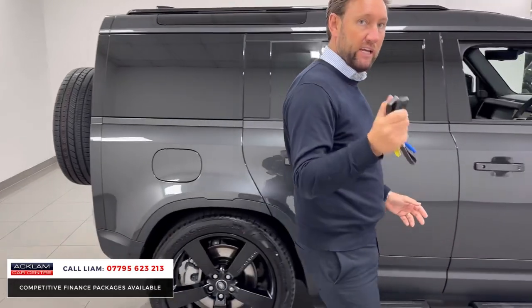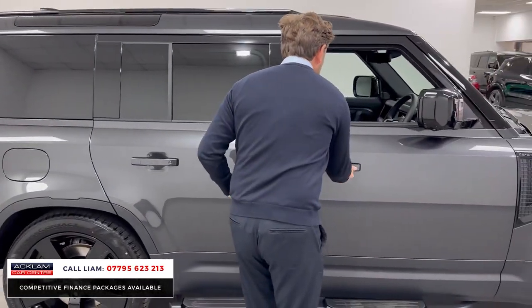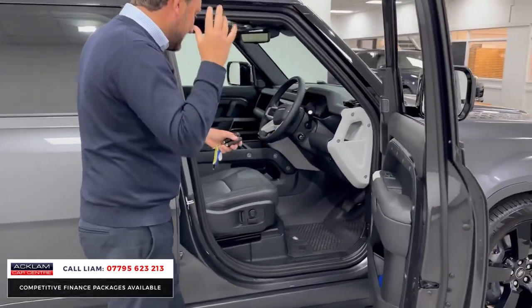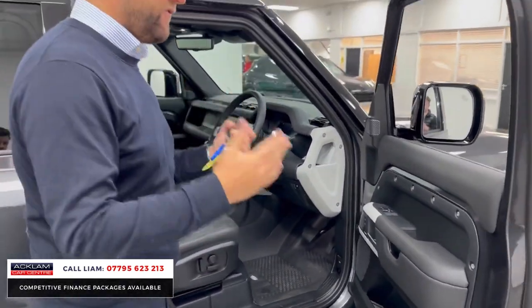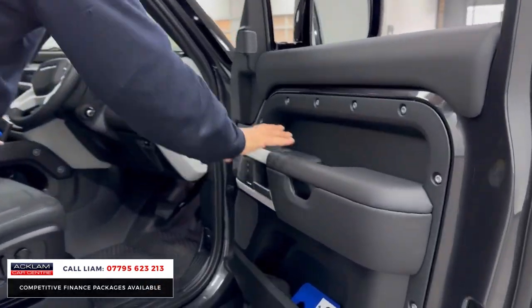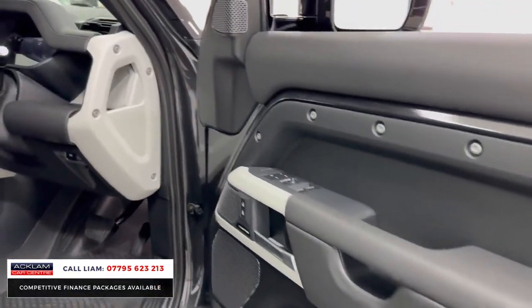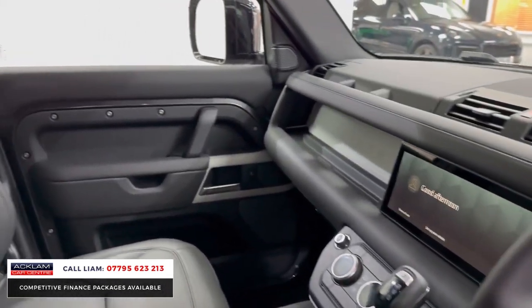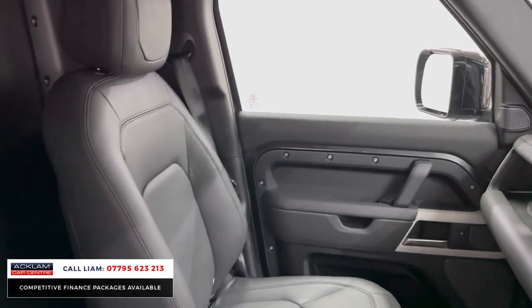Look at this inside — this car's a 3 litre, 250 horsepower. Press the button, the car opens and it's got a full extended leather package. Even an HSE Defender commercial doesn't come with full leather — this car's got full leather. On the door cards, you've got memory seats, Meridian, leather steering wheel, full extended heated and cooled leather, centre armrest. Beautiful inside.